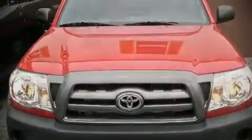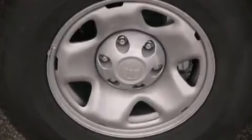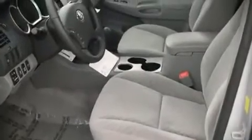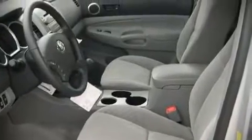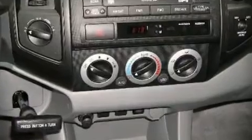Toyota also prioritized safety and security by including dual front impact airbags, front side impact airbags, head curtain airbags, traction control, ignition disabling, and ABS brakes.